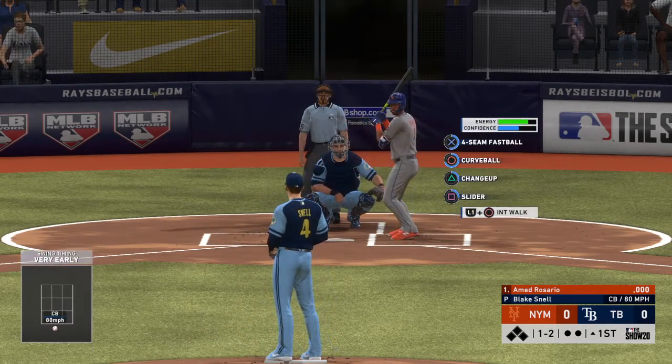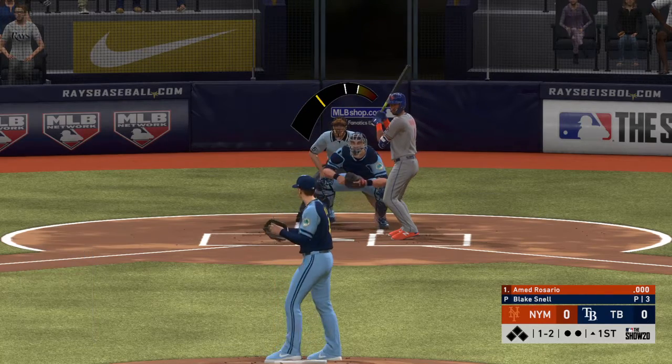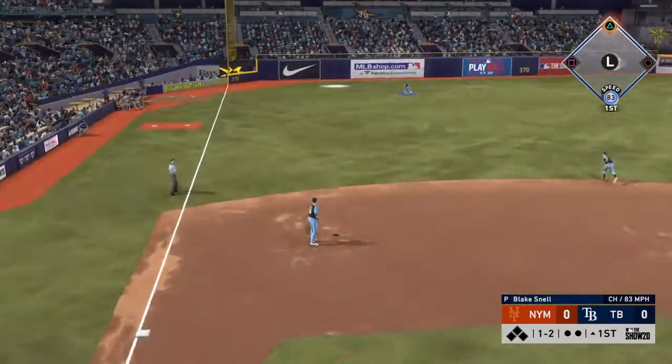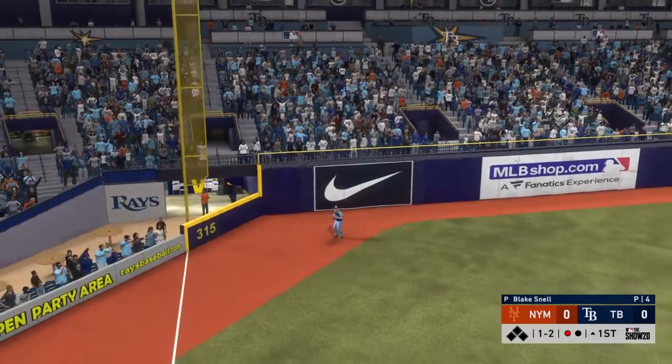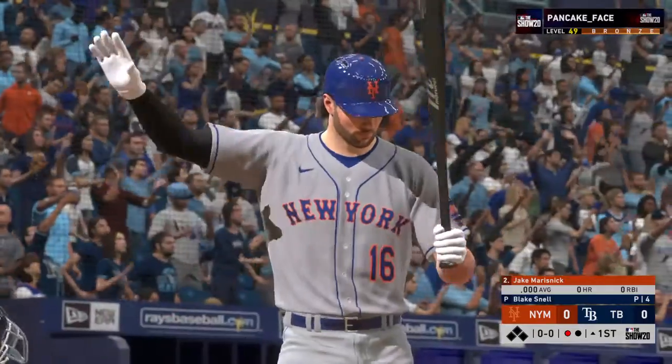A curveball by him as he falls behind, now one and two. Got him to chase after the curveball below the zone — that was a really nice pitch. Hit to left field, deep, and he will run this one down moving to his right. That's the first out of the inning.